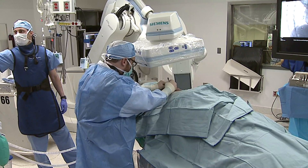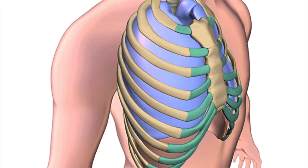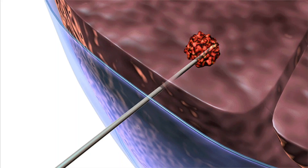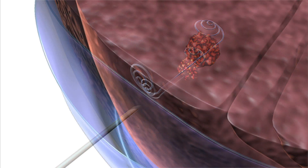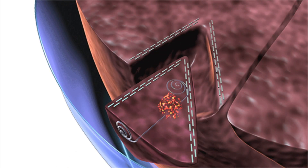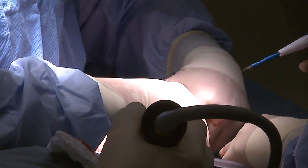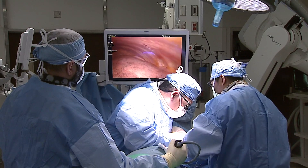First, a radiologist uses a CT scanner to insert a needle loaded with a platinum thread through the chest wall, through the lung, and then into the nodule. Using video-assisted technology, a surgeon locates the coil and removes a wedge of tissue containing the lesion. Within 20 minutes the tissue is examined and doctors know whether it's cancerous or not.